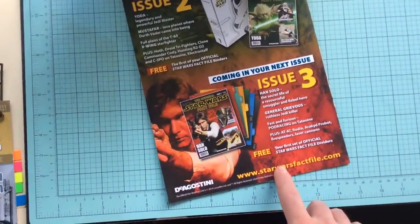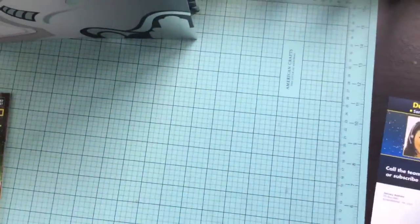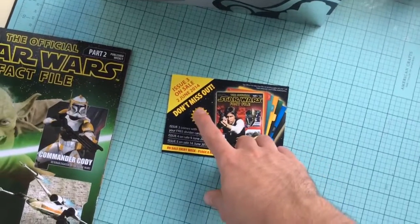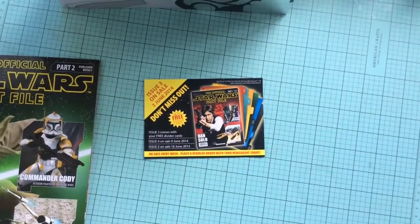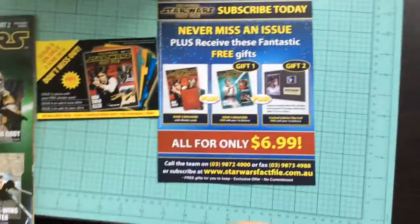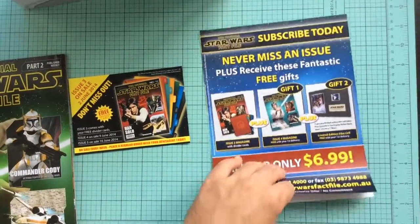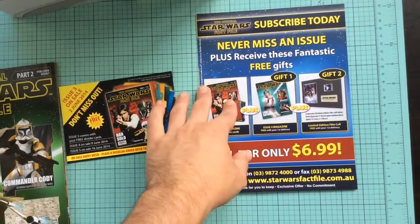If you want to go to the website, StarWarsFactFile.com. This is obviously from when the UK got it, because today is the 12th of March 2015 and it says the 2nd of June 2014, so obviously they don't replace that. It's $6.99 per issue — this one was $6.99. Last issue was $2.50 or something, I think.